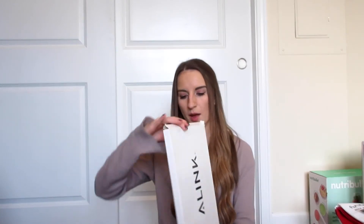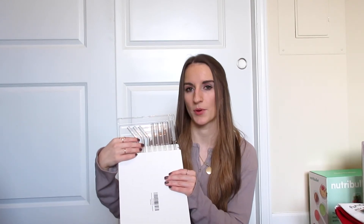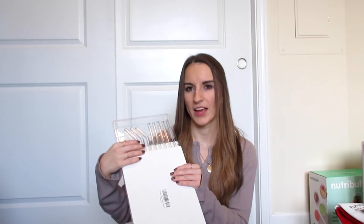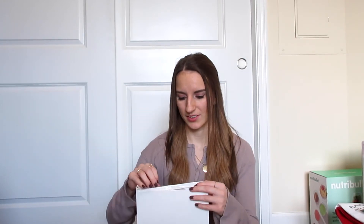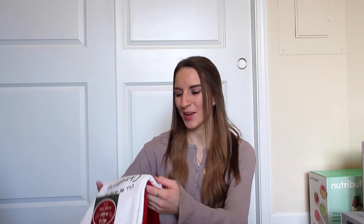I got a new glass screen protector for my phone since I drop it all the time and my current one is pretty cracked. Next is a kit of glass straws — my boyfriend bought these for me off Amazon. I love having reusable straws, especially for iced coffee in glass cups. We already have some silicone and metal straws, so these are a nice addition. We also got some new Christmas kitchen towels — my parents and grandparents always buy those for us.